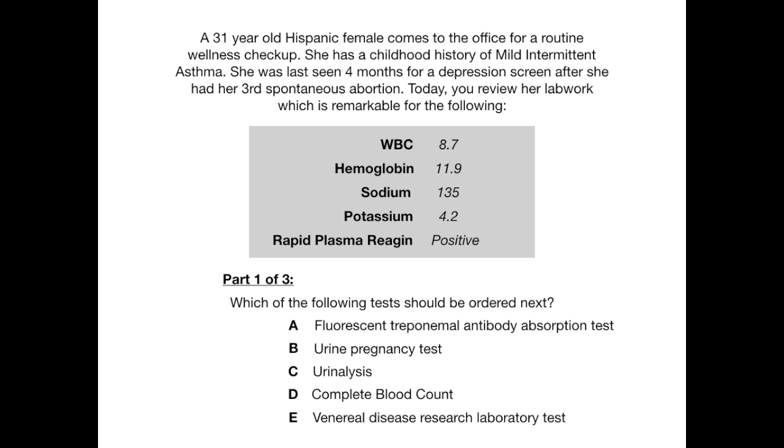The first thing you should notice in this vignette are what I've highlighted in red. This patient has had three spontaneous abortions. It doesn't matter over what time frame those have occurred — the point is that anytime you see more than one on an exam, your brain should start to work and ask: what are they trying to tell me here? What are they hinting at?